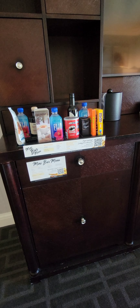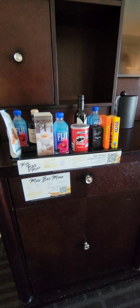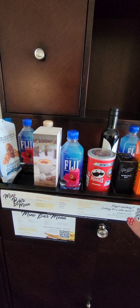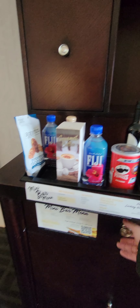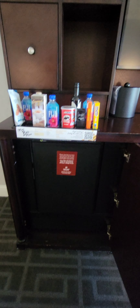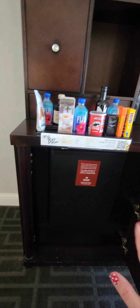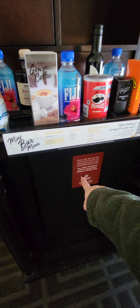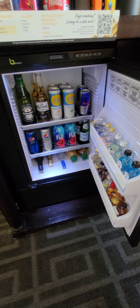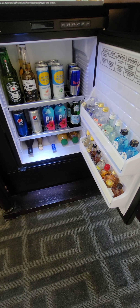Let's talk about the mini bar. This reads and indicates if you remove any products, so if you have kids, most properties will allow you to request no mini bar — they can lock these items so that nothing can be messed with. There is a note on the refrigerator that anything removed will be billed to you, and if you use the refrigerator for personal use, you will be billed $75 per day.